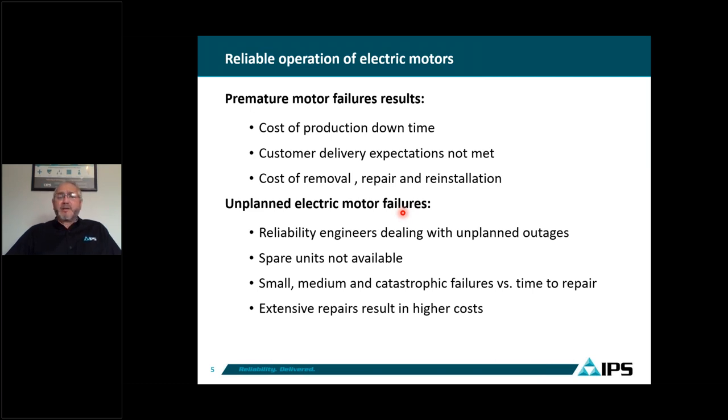We're going to talk about the reliability of these electric motors, why motors fail prematurely, and how that affects production downtime. When these motors go down and have to be repaired, customers cannot meet their expectations for producing or compressing gas or pumping water. When motors are down, production literally stops. The cost for removing, repairing, and reinstalling takes time, and if they are not planned, these are what we call unplanned electric motor failures.